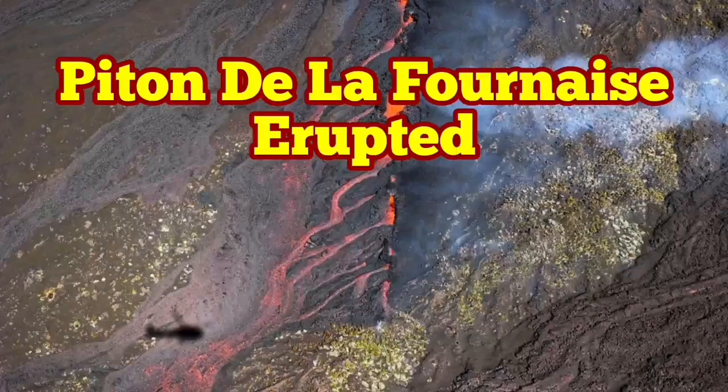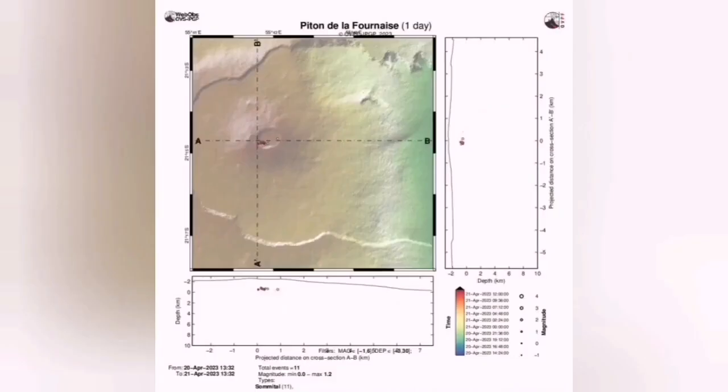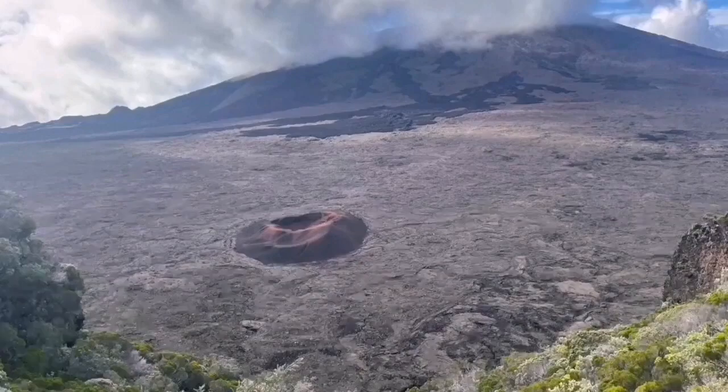We start today's Volcano Daily Report with the Piton de la Fournaise volcano in the Indian Ocean. This is the island under the control of France. The intensity of the seismic activity in the area suggests that within weeks we will have an eruption in this area.